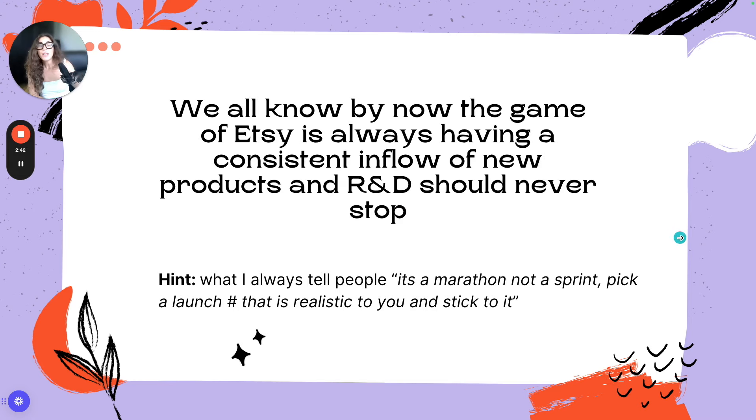We all know the game of Etsy is always having a consistent inflow of new products, and research and development should never stop. To win on Etsy, you have to have a consistent inflow — it's an engine that never stops. We have to keep feeding the algorithm, enhancing our product listings, and getting more product listings.